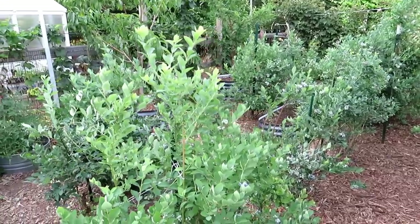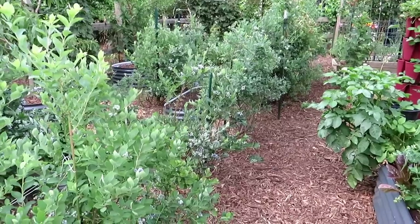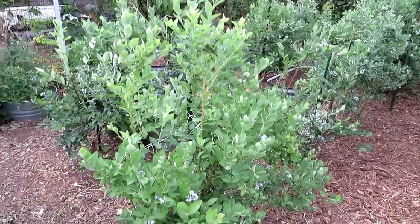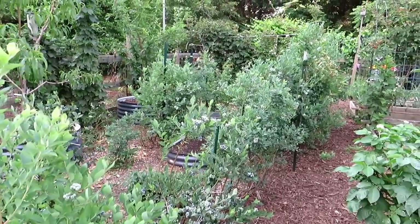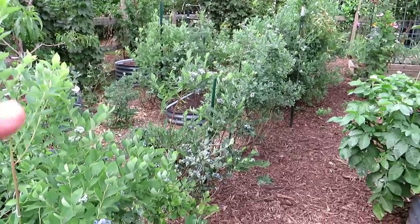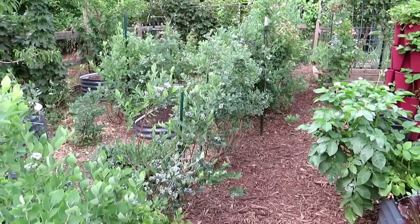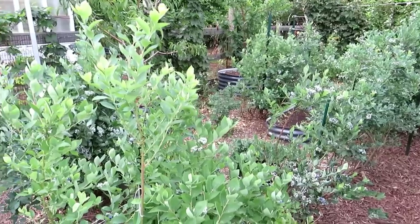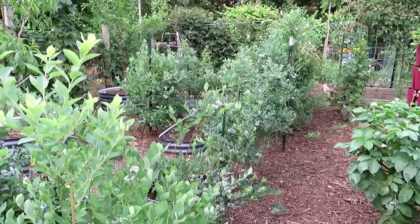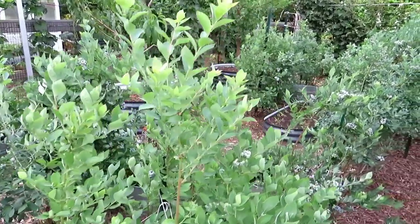Blueberry plants are where they should be — nice and green. I've had to water these twice. Even though they have deep roots and can take care of themselves, with all the blueberries forming, don't forget to water your blueberry plants. Blueberry plants do like more acidic soil. I basically give them some acidic water-soluble fertilizer at the beginning of the season and maybe again at the end of the season, and that keeps the pH fine.